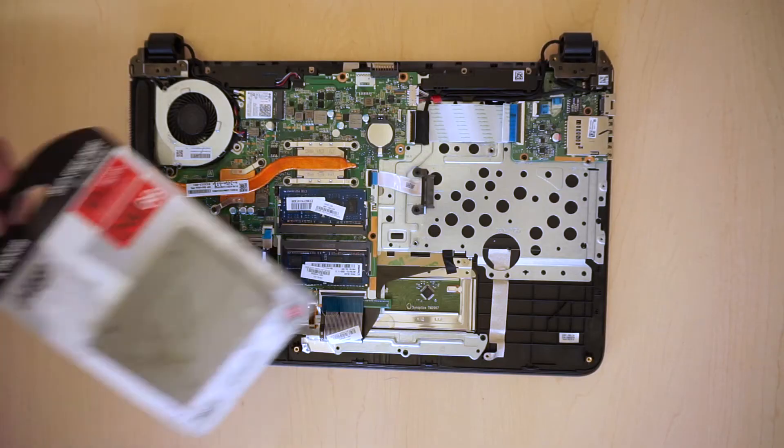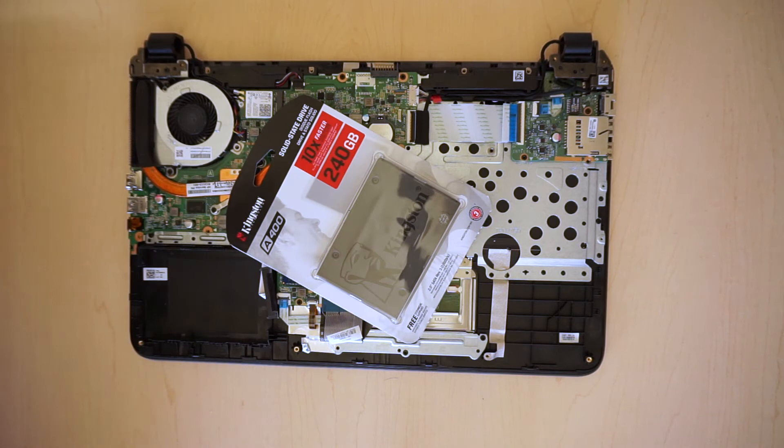Your computer's memory, brains, and storage are all linked together and the slowest part takes down the whole system. In this case the hard drive was agonizingly slow, but the rest of the system was peppy. That drive was probably acceptable in 2015, but in 2018 we can do better. Enter a newer kind of technology called a solid state drive.